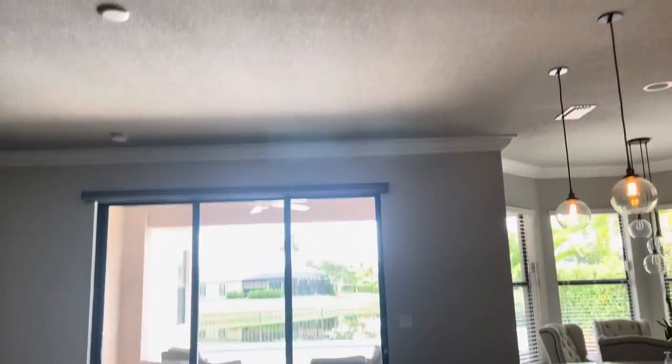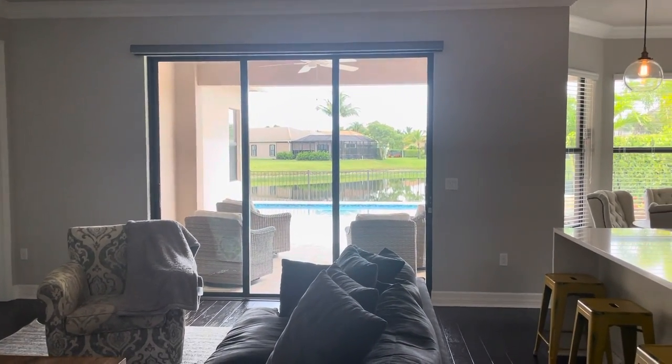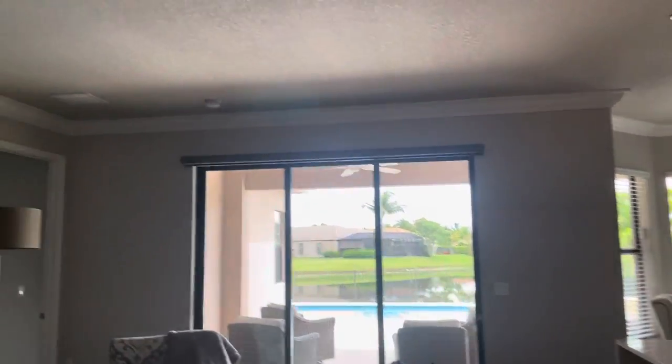I'd say the ceiling is about 10 feet — the door is 8 feet so there's about two feet on top of that. You do have crown molding that goes all the way around.